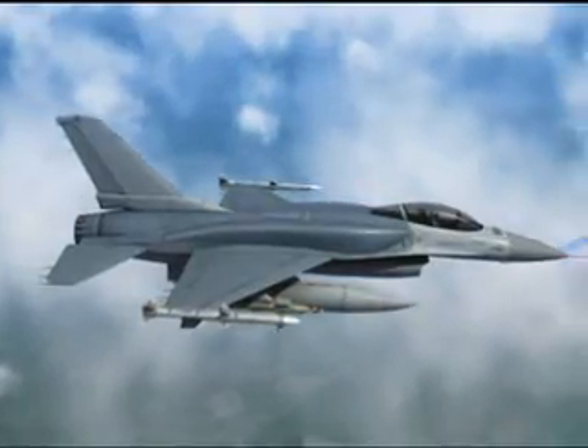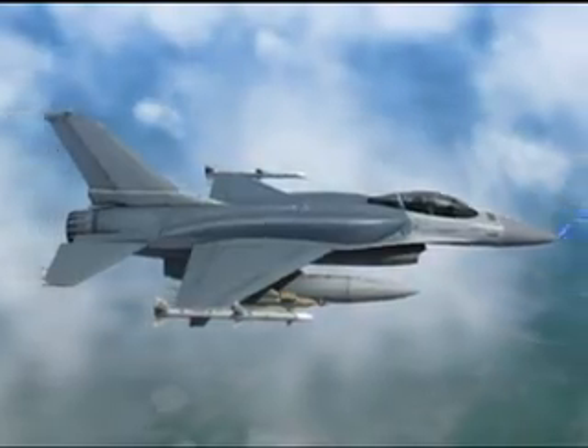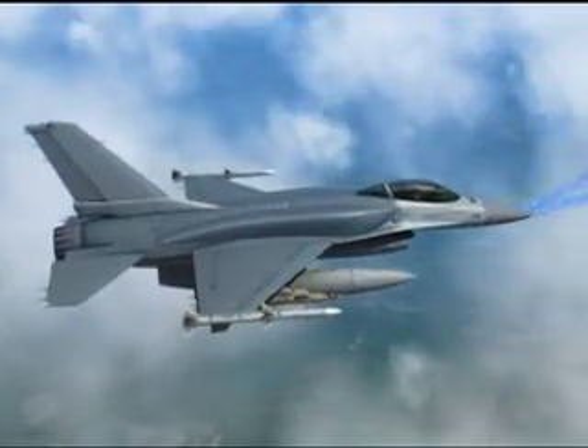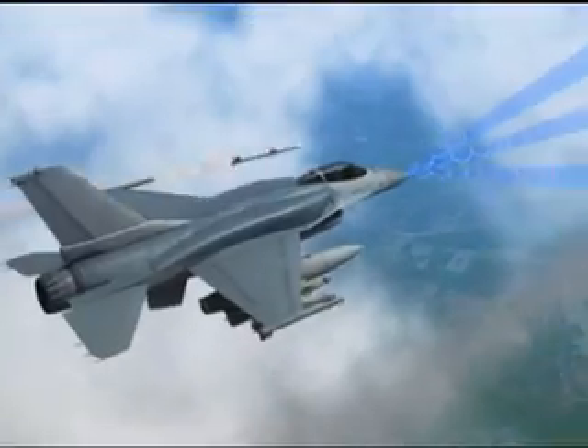The AESA radar's air-to-air modes can detect multiple incoming aircraft and ultimately enable multiple potential air-to-air weapons launches.